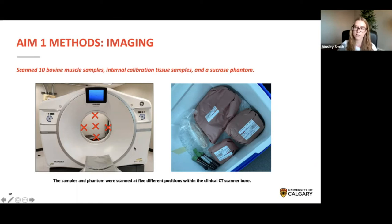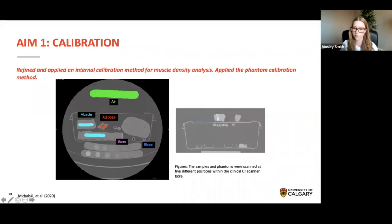To validate an internal calibration method for CT muscle density analysis, we started by scanning 10 bovine muscle samples with varying degrees of fat infiltration. Bovine bone, bovine adipose, and swine blood were also included in these scans and used for the internal calibration method. We also included a custom sucrose phantom developed using five vials of different sucrose-water concentrations with densities ranging from 1.0 to 1.11 grams per milliliter. We scanned the muscle samples, internal calibration tissue samples, and the phantom together using a clinical CT scanner, with two different scan protocols and five different object positions within the scanner bore to test the reliability of the internal calibration method.